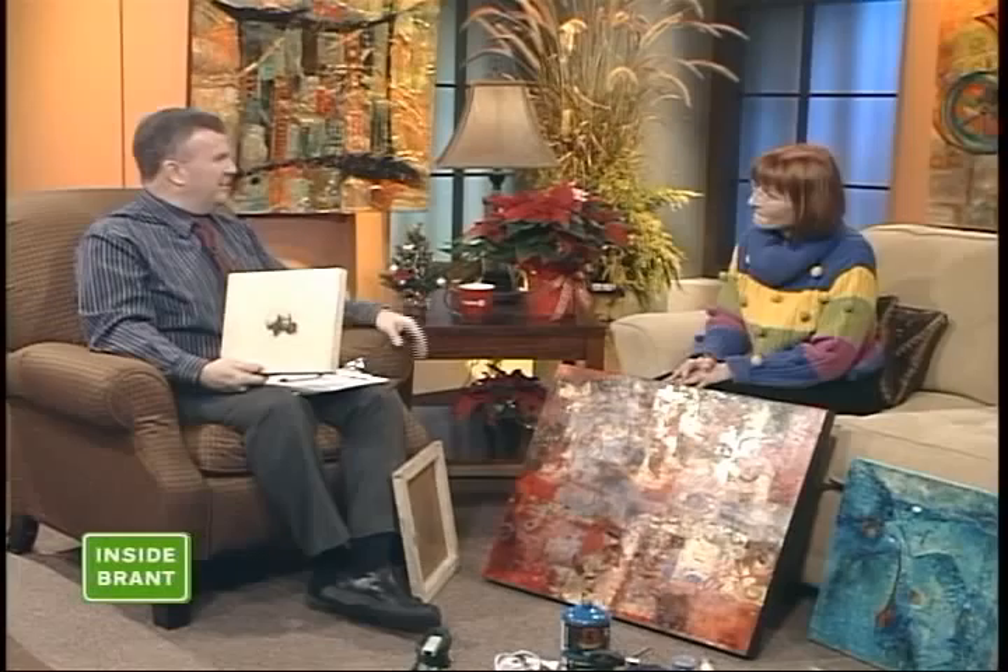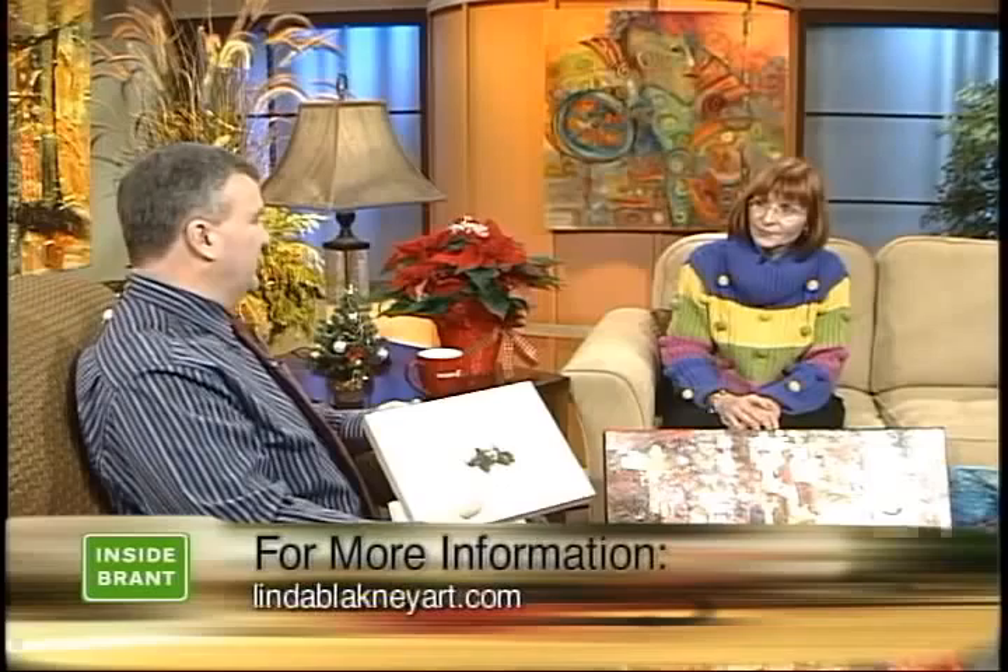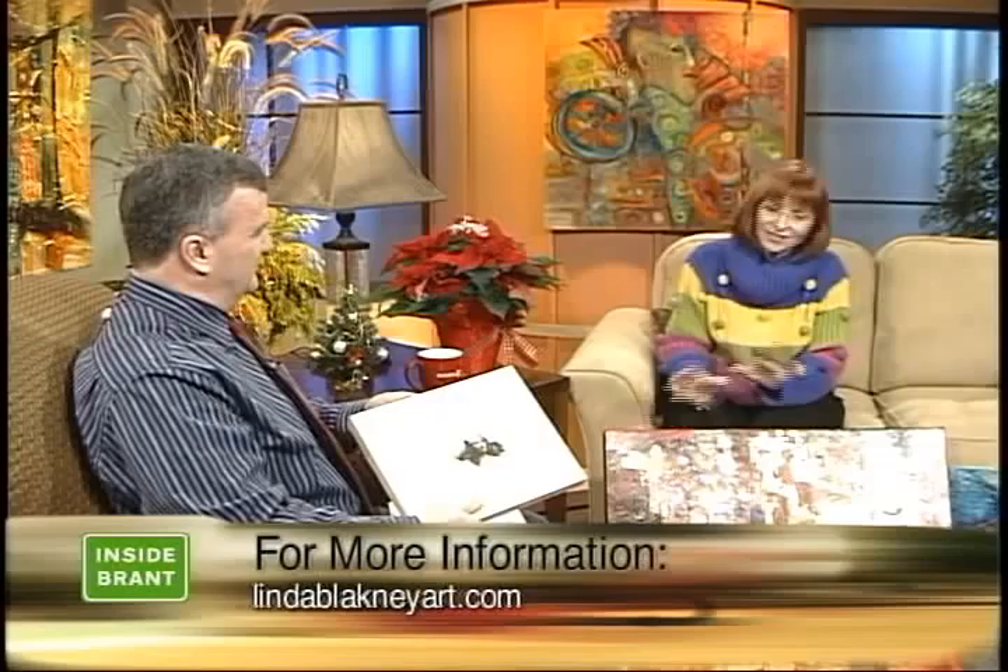Where would somebody be able to find your art? I think they've got my website: lindablakeneyart.com. So is the next career teaching people to do this? Well, I was teaching, actually, outside Ottawa. How long did you do that for? About a year. I was up there for about five years — taking classes, teaching.